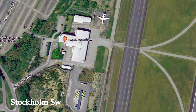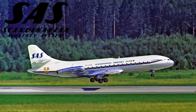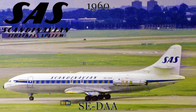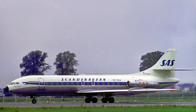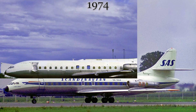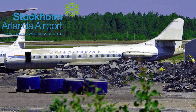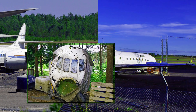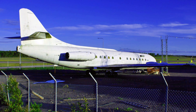This next aircraft is one of two Caravelles in this video not being used as a museum piece. It served with SAS starting in 1960, and like the previous SAS Caravelle, was retired in 1974. Eventually, the aircraft was donated to the fire department of the Orlando Stockholm International Airport as a ground trainer. The cockpit section is currently at the Finnish Aviation Museum in Helsinki, awaiting restoration for future display.